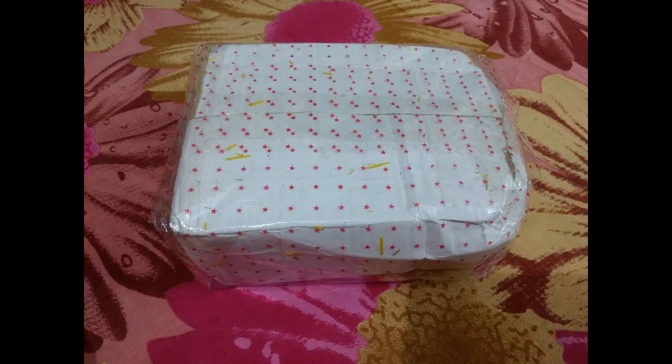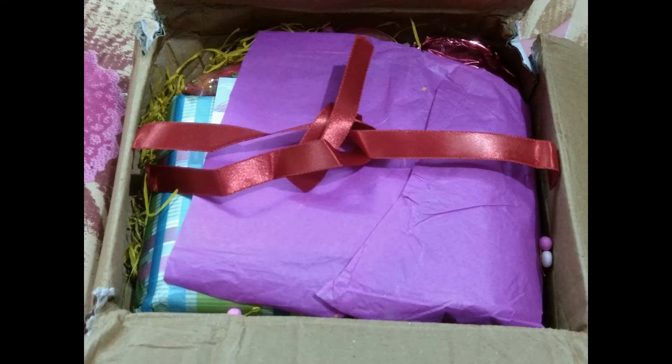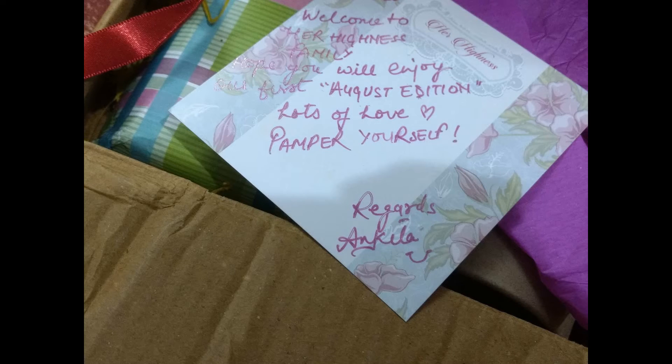Talking about the box, it came nicely bubble wrapped, and inside, the box is covered with a gift wrap which really gives a good feel. When you see the box, it did not retain its shape, but thankfully all the products inside were secured. I really love the addition of the ribbon. There is also a welcome note from Ankita, who is the sole person behind this box.